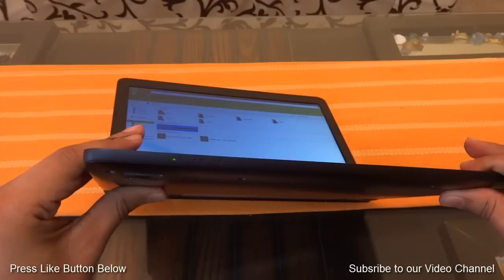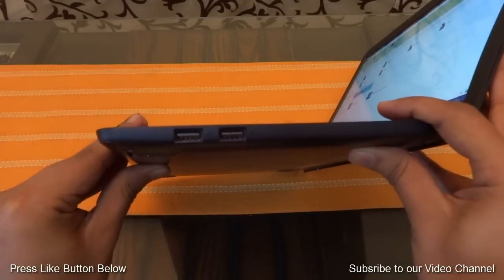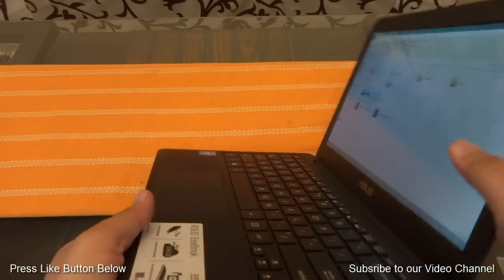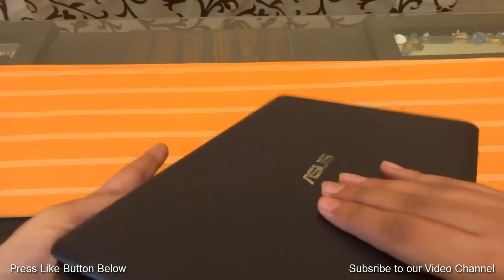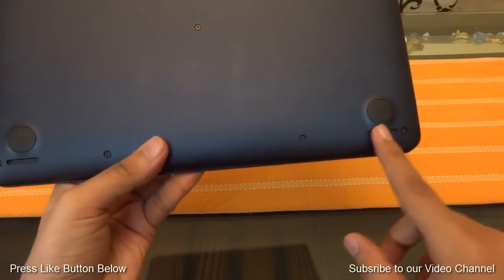At the front, you will find some LED notification lights which notify you in different scenarios. On the right side, you will have two USB ports which allow you to attach any external drives like a USB pen drive or any external hard disk. At the bottom, you will have two speakers which are placed at the front side of the base, and you will get nice audio quality out of them.